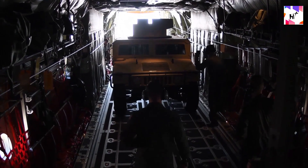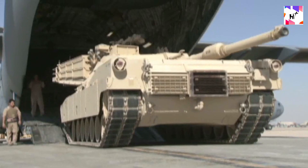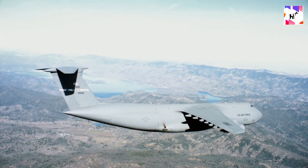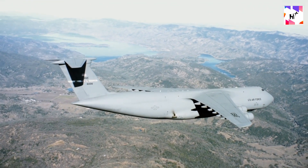In the end, high-performance cargo aircraft like the C-130, C-17, and C-5 are essential for the US military to operate. These big lifters are adaptable, strong, and most importantly, quick. There is no faster way to move tanks, soldiers, and heavy artillery from one location to another, even when they are fully laden.